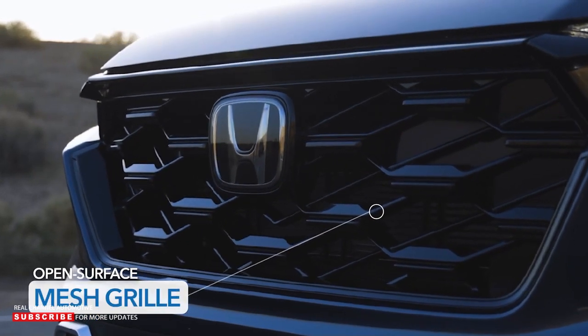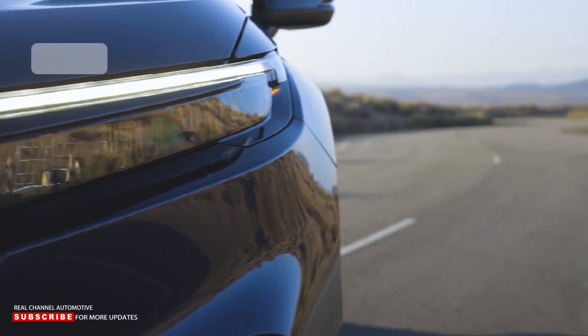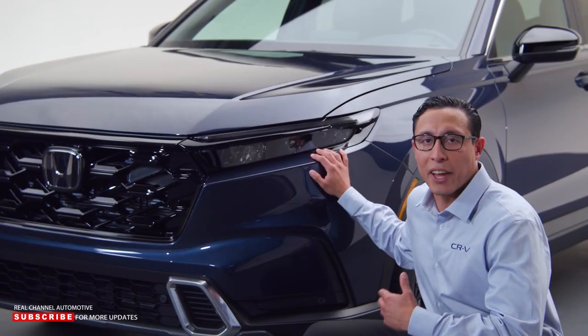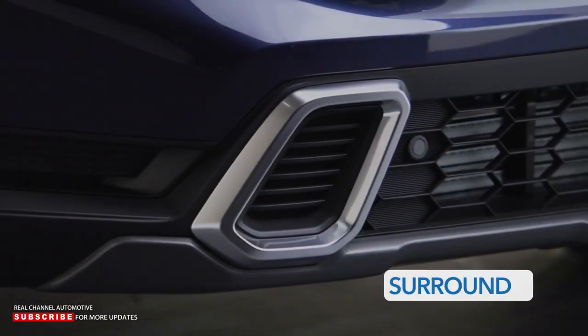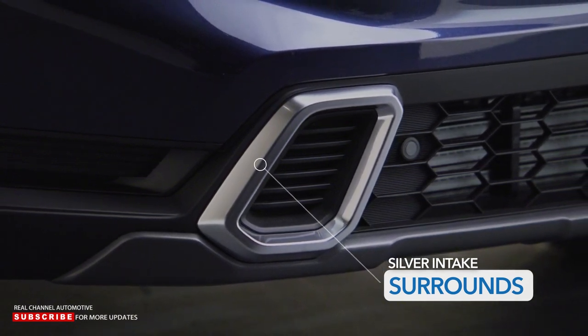The large, vertical, open-surface mesh grille really gives the impression of toughness and it's flanked by multi-segment LED headlights, standard on every CR-V trim. Moving down, you'll see more large openings, and on this Sport Touring, cool silver intake surrounds add an upscale contrast.